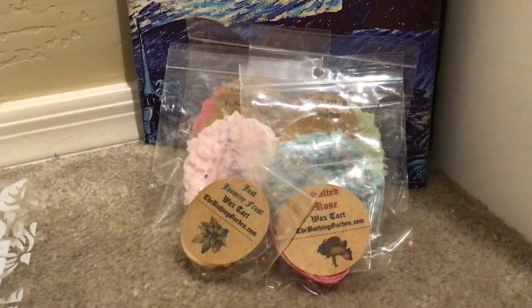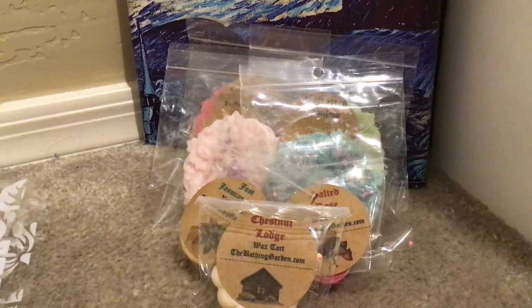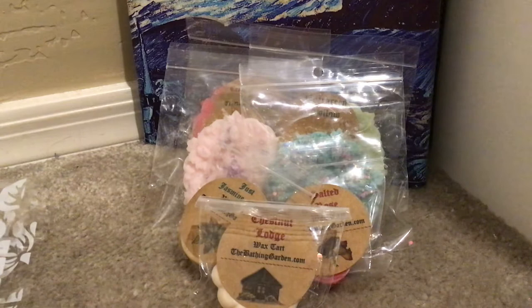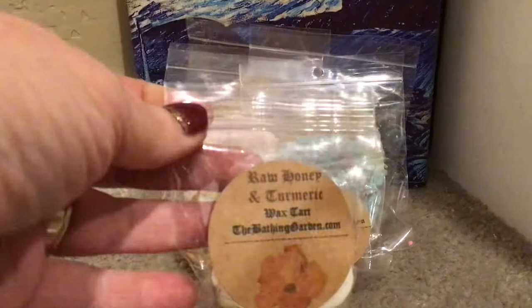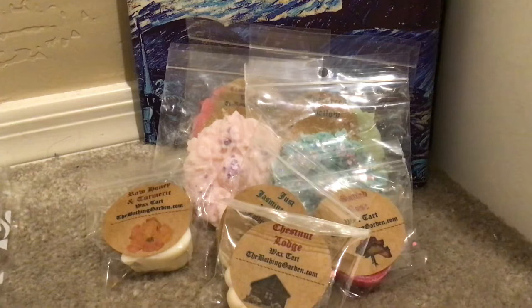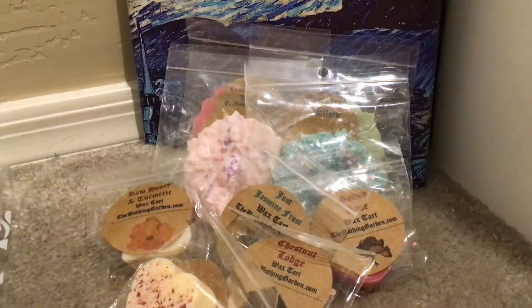Chestnut Lodge — I've had this before; just a great autumn/winter type of scent. Then we have raw honey and — I can't tell if that says turmeric. It's a cute heart shape, but not a big fan — this is very honey heavy. Then we have brown sugar cream rose bouquet. Not a fan of this one either, but it would be a beautiful February melt — very pretty.